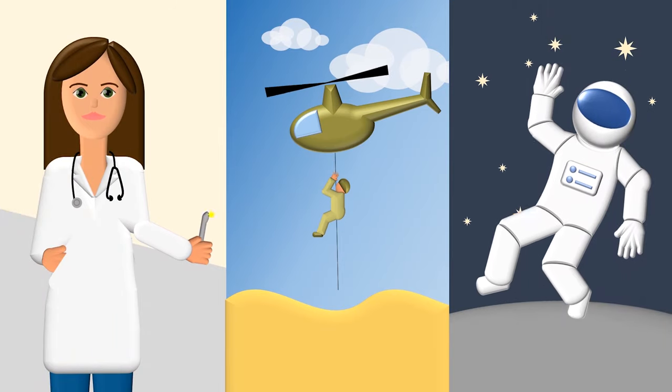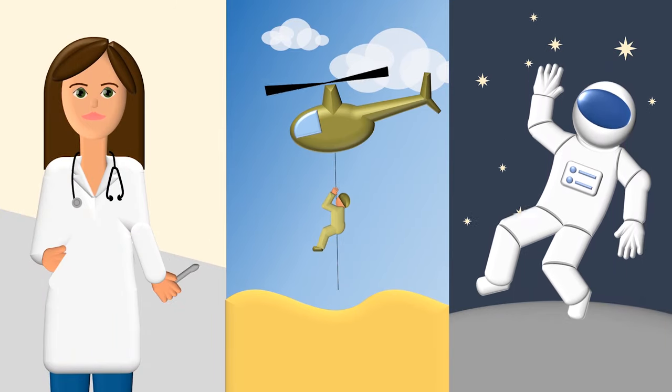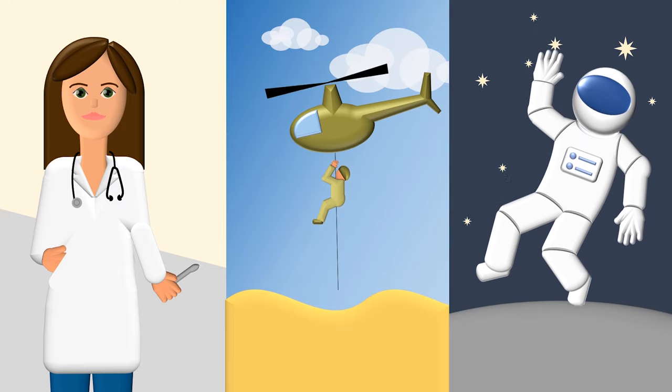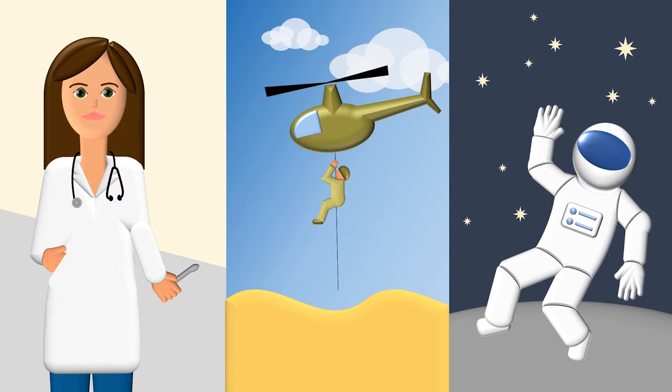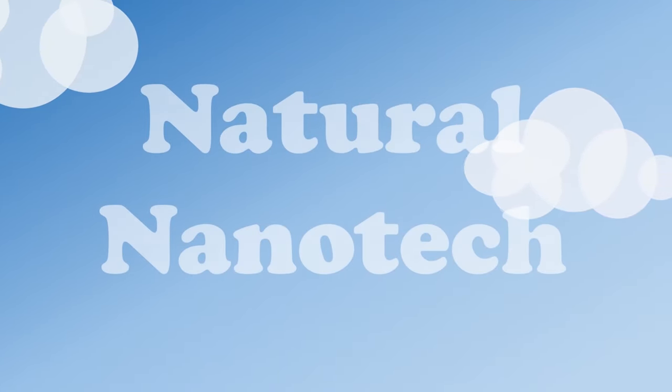That means soon we might be seeing gecko-inspired glues and tapes being used in the medical field, by first responders, and even by astronauts in space. So the next time you see an animal doing something amazing, remember you might be watching natural nanotechnology in action.